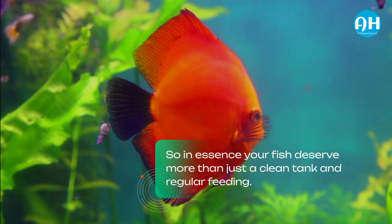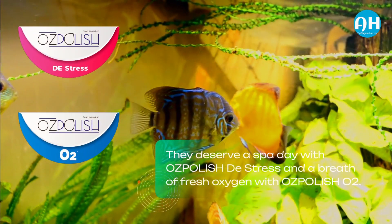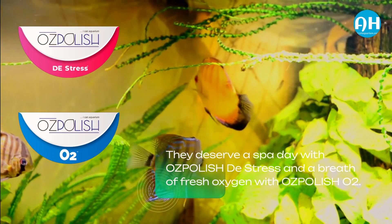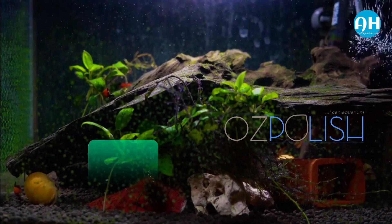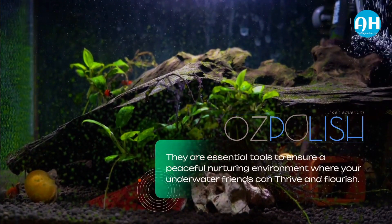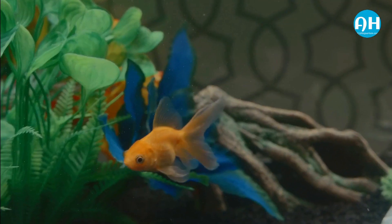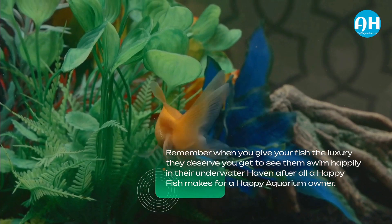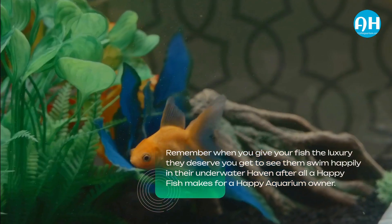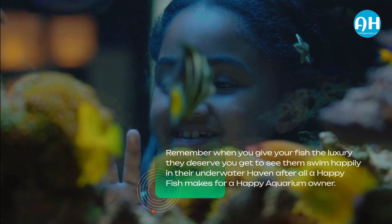In essence, your fish deserve more than just a clean tank and regular feeding. They deserve a spa day with OzPolish Distress and a breath of fresh oxygen with OzPolish O2. These are not just products — they are essential tools to ensure a peaceful, nurturing environment where your underwater friends can thrive and flourish. Remember, when you give your fish the luxury they deserve, you get to see them swim happily in their underwater haven. After all, a happy fish makes for a happy aquarium owner, doesn't it?